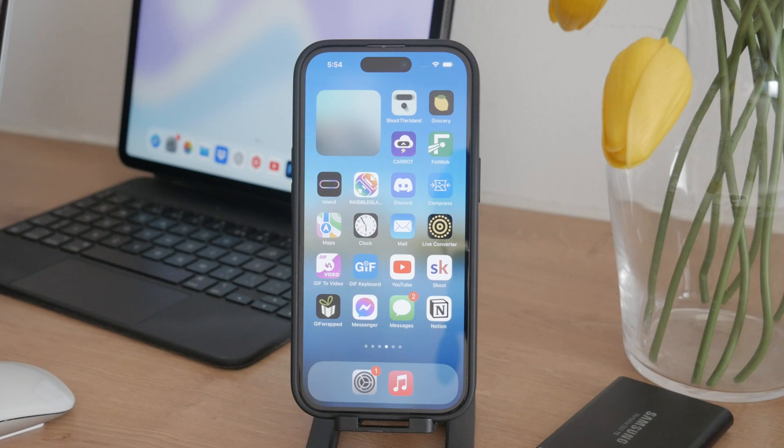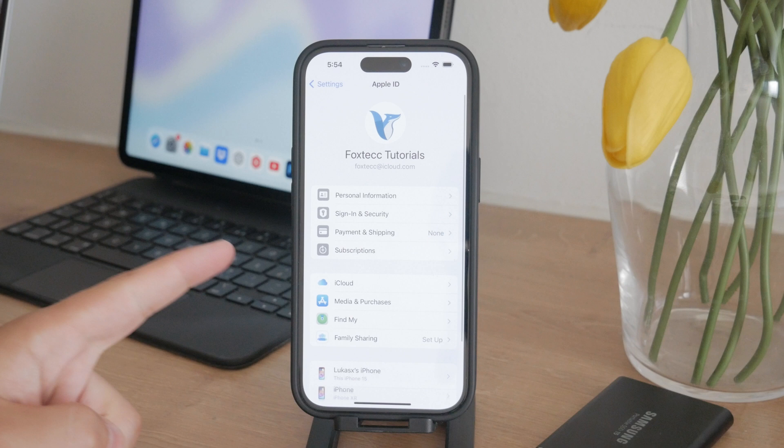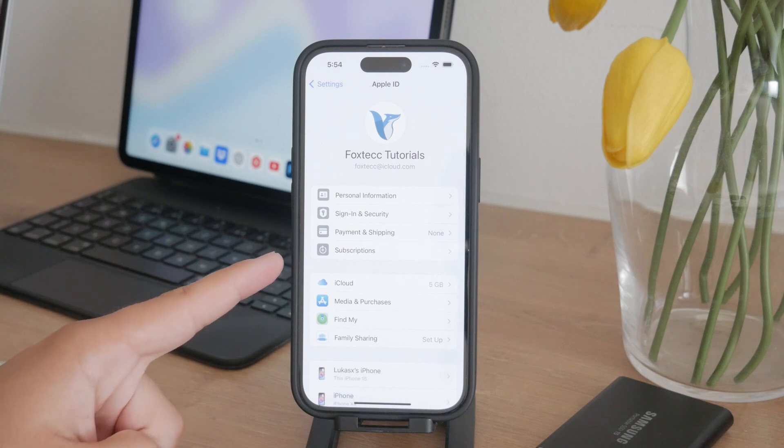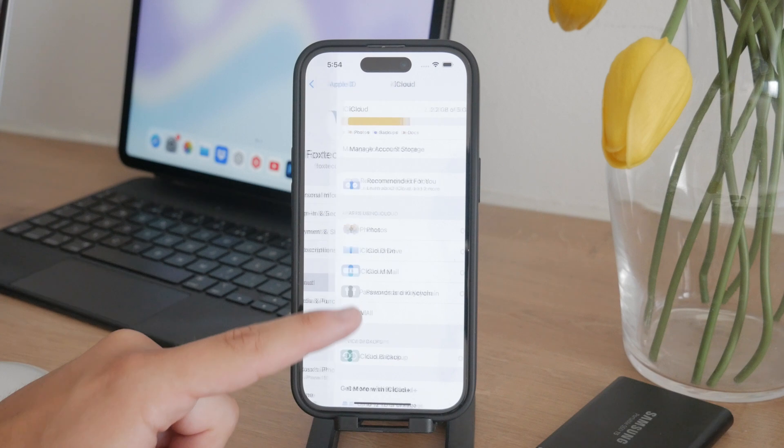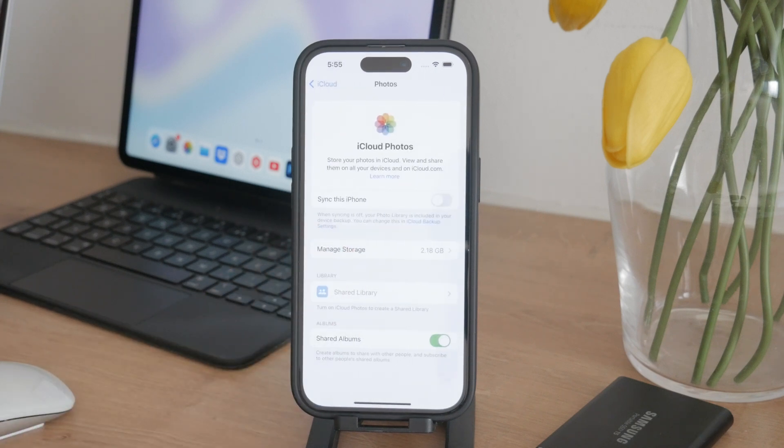To ensure your photos are only saved on your iPhone and not uploaded to iCloud, you'll need to disable iCloud synchronization. Open the Settings app on your iPhone and tap on your name at the top to access the Apple ID section. Inside this section, tap on iCloud and then Photos. Here you'll find an option for synchronization — make sure this option is disabled. With synchronization turned off, any photo you take or save on your iPhone will remain on your device and won't be uploaded to iCloud.